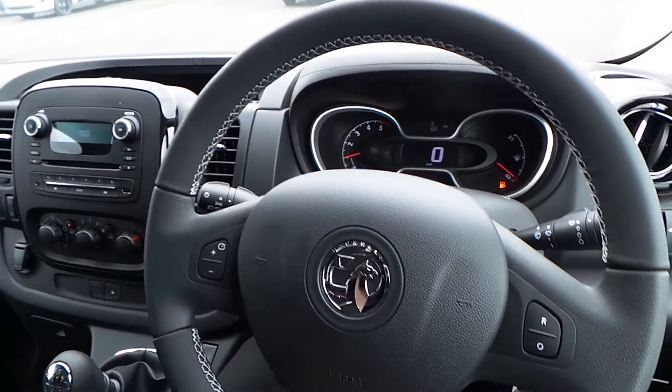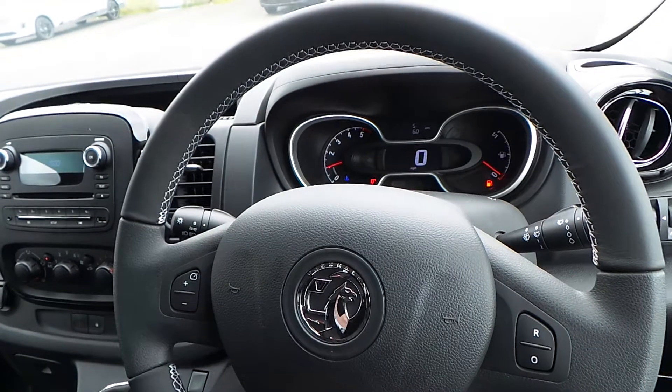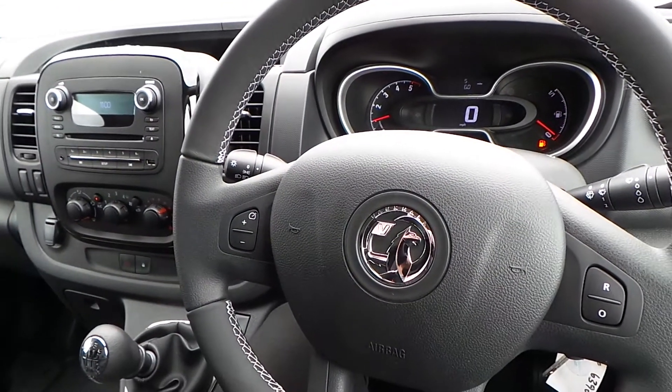If you'd like to book a test drive or have any more questions regarding this fantastic vehicle, please don't hesitate to contact us here at Pentagon Parkway on 0114 209 4415.